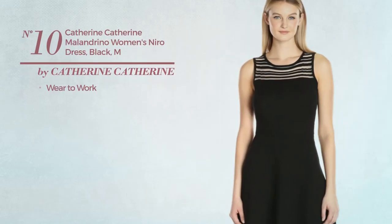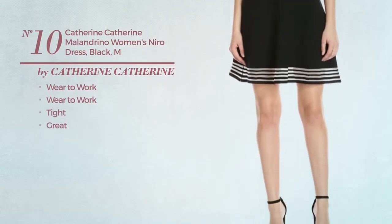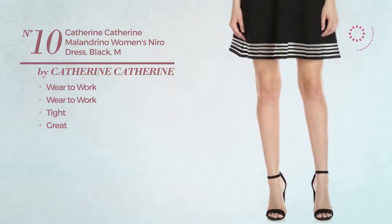Number ten: a wear-to-work tight dress featuring a great design, available only in black color.